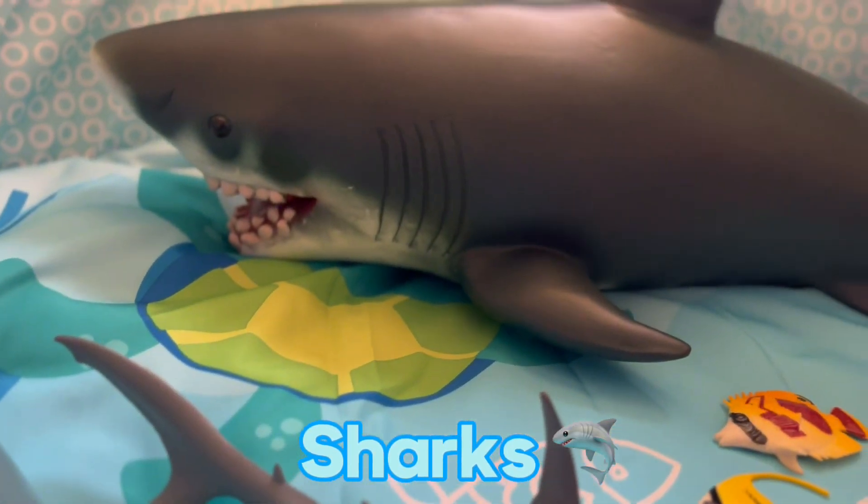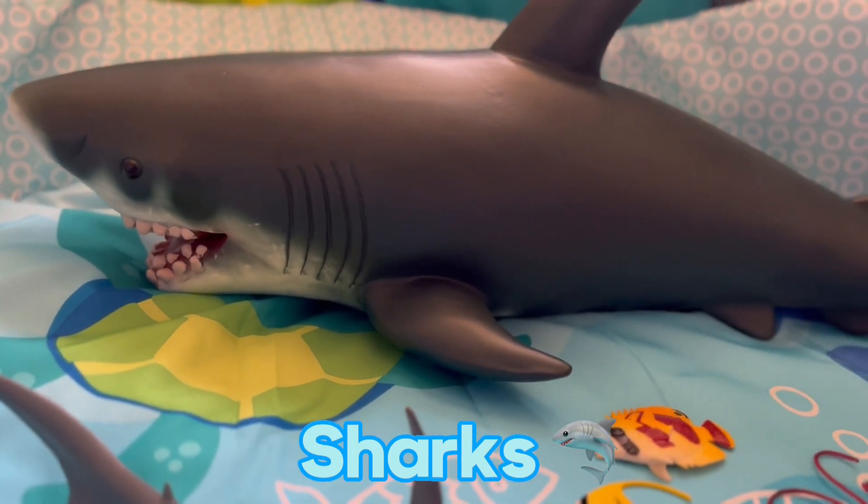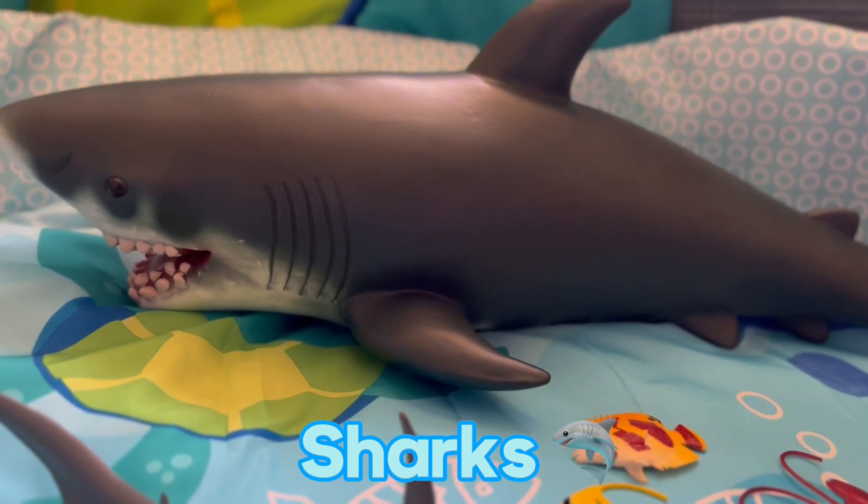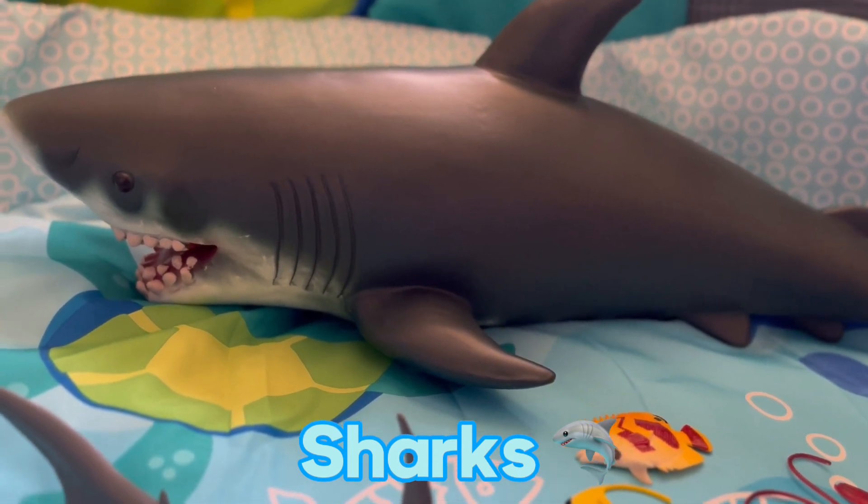They're predators. They have big teeth and a good sense of vision and smell. This is the great white shark, but the largest one is a whale shark.